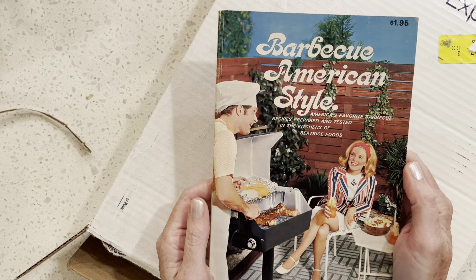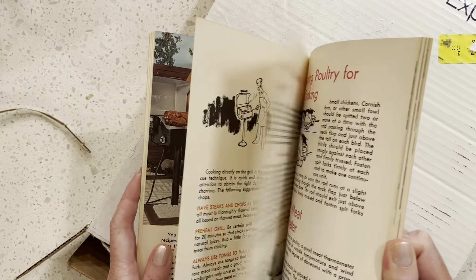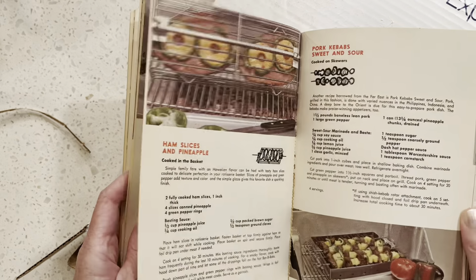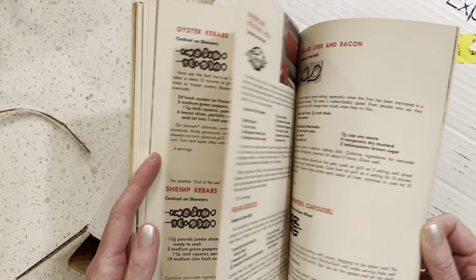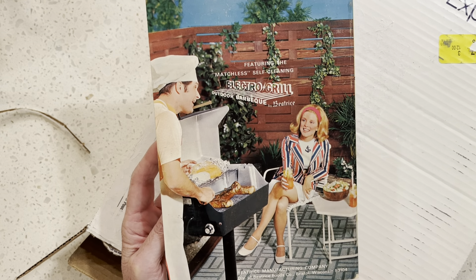Box two. Barbecue American Style — look at her outfit, and there's a patio. Patios, or what decks are today, I guess. Look at all the cuts of steak. So fun. A lot of times these little recipe booklets don't have color pictures, but this one does. Featuring the Matchless Self-Cleaning Electrogrill by Beatrice.